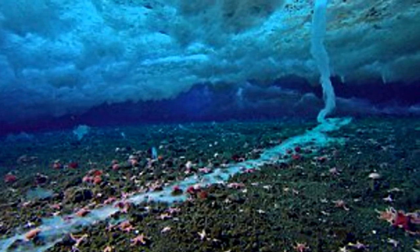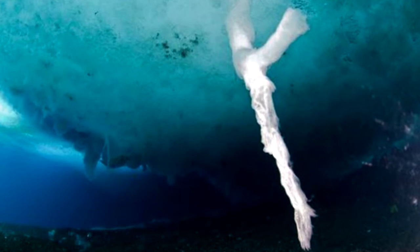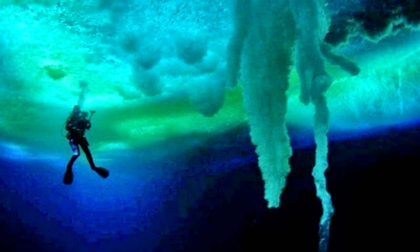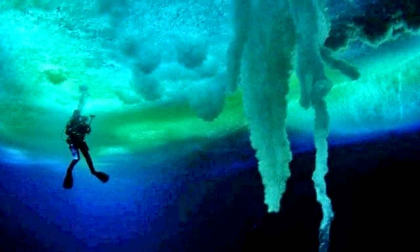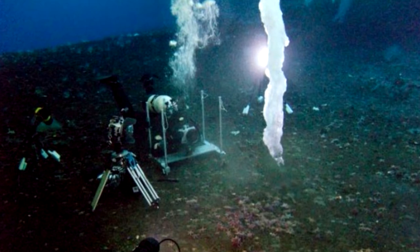Brinicle — an icy finger of death. This phenomenon occurs due to different freezing temperatures in arctic waters of different saltiness. It looks like a sudden icicle growth that turns into an icy spring at the bottom, and it freezes any water animal it touches to death.